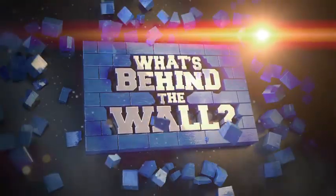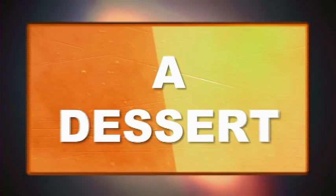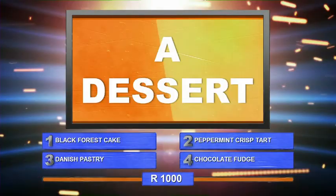This week on What's Behind the Wall. Number C: A dessert. 1. Black Forest Cake. 2. Peppermint Crisp Tart.